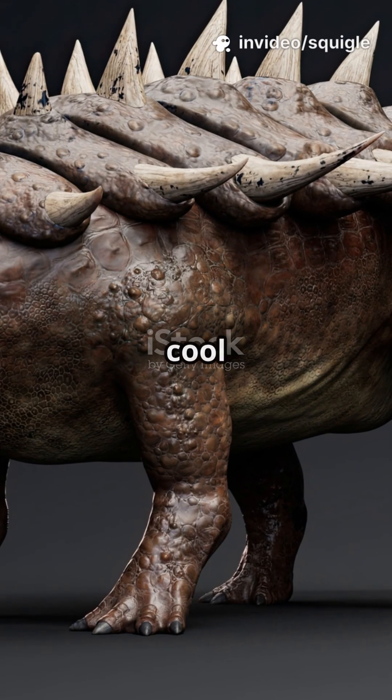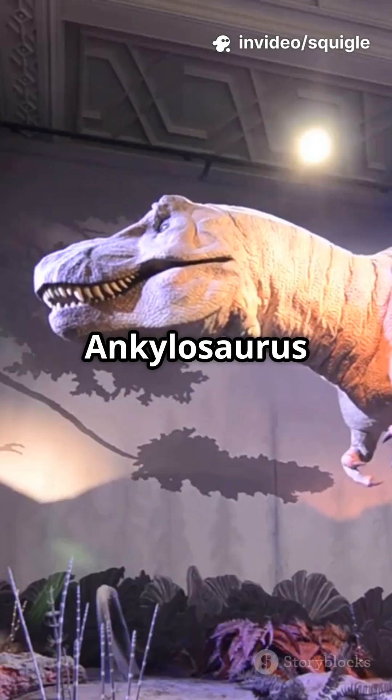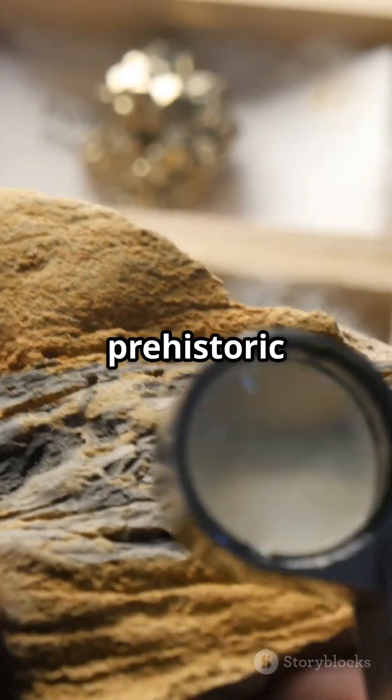Not a fan of spiky predators, but love cool defenses? Then Ankylosaurus is your kind of dinosaur. Let's check out this prehistoric tank.